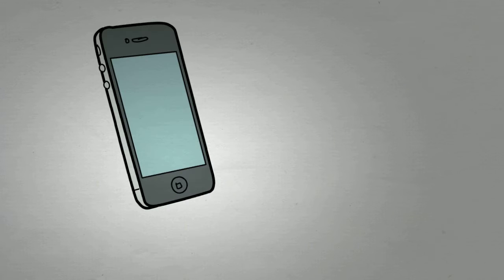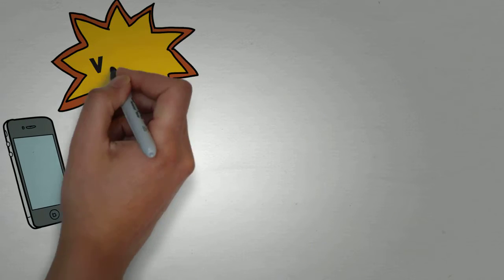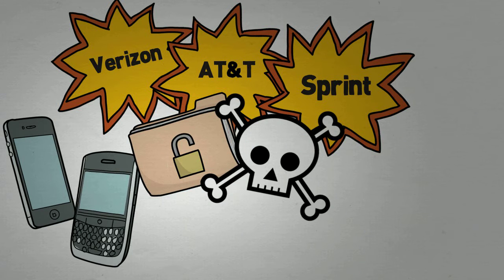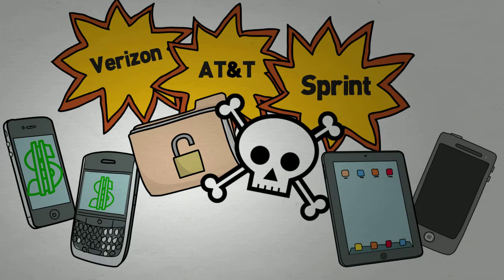Managing wireless devices can be a real challenge. Multiple carriers, dozens of plans, ever-changing security concerns, and service fees for every device your company keeps.